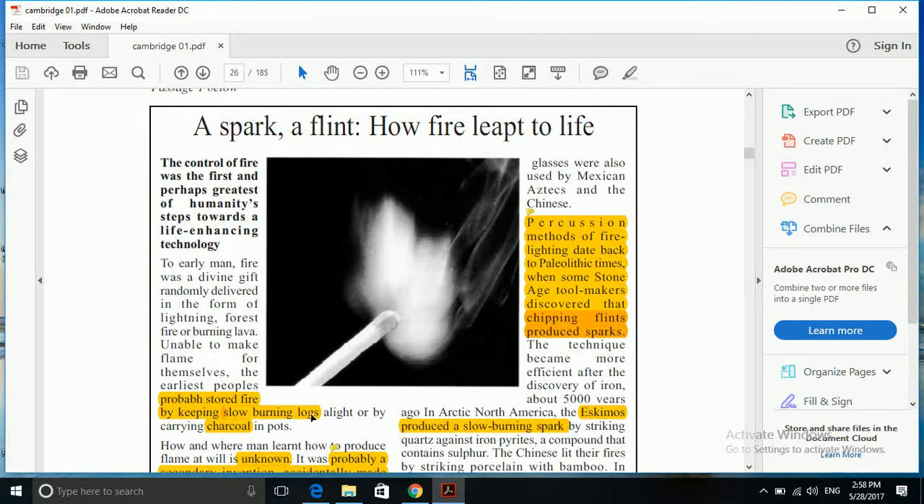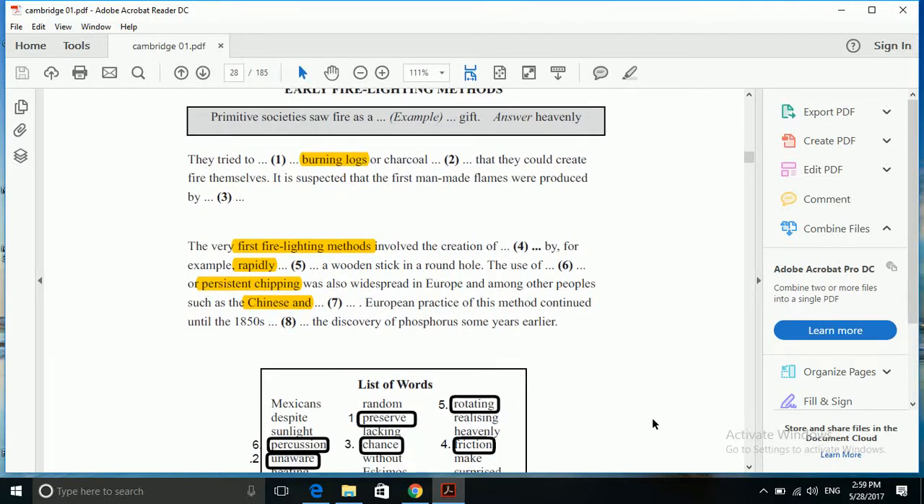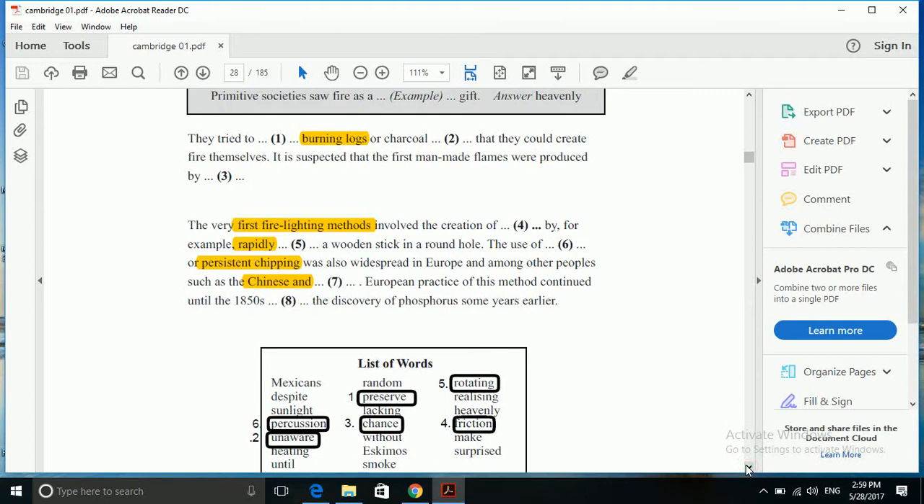This highlighted portion shows where these two words lie. We will care a little more to understand what it means. It says: 'Unable to make flame for themselves, the earliest people probably stored fire by keeping slow burning logs alight or by carrying charcoals.' They tried to store burning logs. But do we have the same word in the list? In IELTS we can't expect the same word in the list of options. So we need to find a close synonym to 'store', and the closest in meaning is 'preserved'. So the answer to gap 1 is 'preserved'.